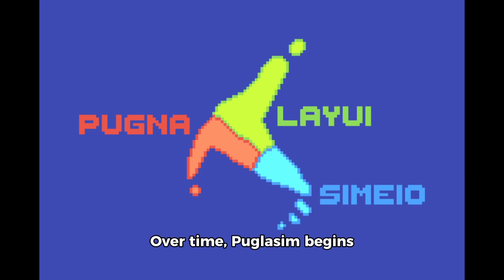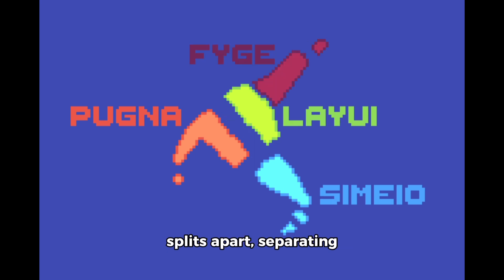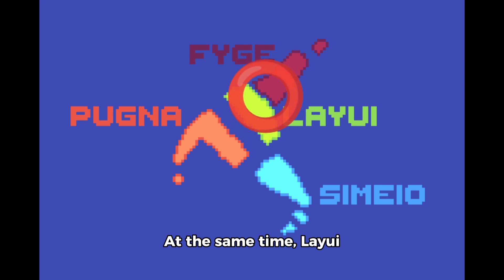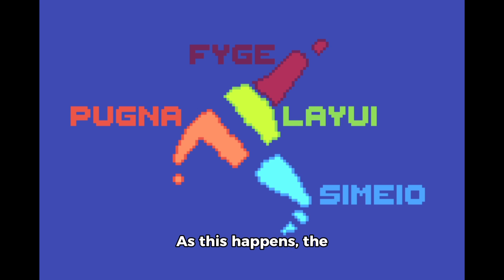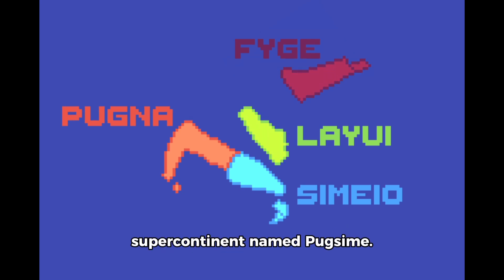Over time, Puglasim begins to break into three separate land masses, forming a shallow sea in between the three continents. Eventually, Puglasim fully splits apart, separating the ecosystems of the three continents. At the same time, Liyue also begins to split apart, creating a new continent named Phyge. As this happens, the continents of Pugna and Sameo begin to drift towards one another, while Liyue and Phyge drift northward. Eventually, Pugna and Sameo merge into a new supercontinent named Pugsim. While this happens, Liyue begins to drift towards the equator, leaving Phyge completely isolated from the rest of the continents.